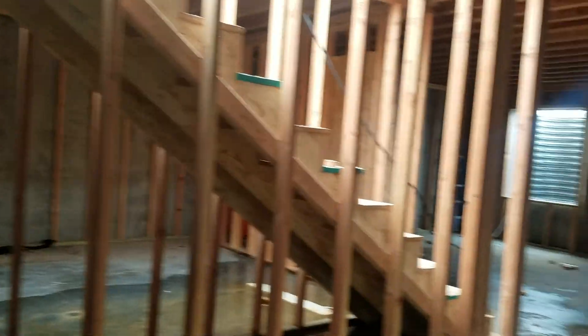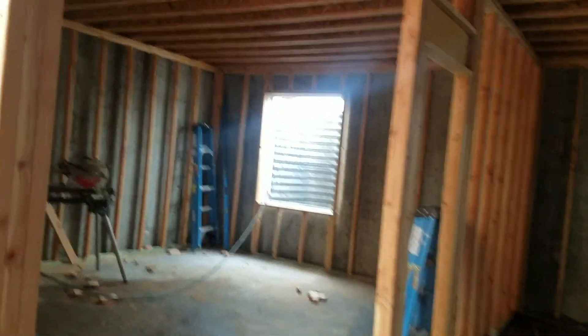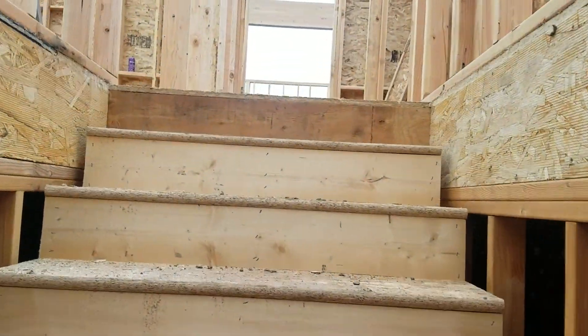Great storage room here. This is gonna turn out to be a fabulous house — I'm so excited for this one. Our last two stories sold really quick, so I'm pretty excited for this one.